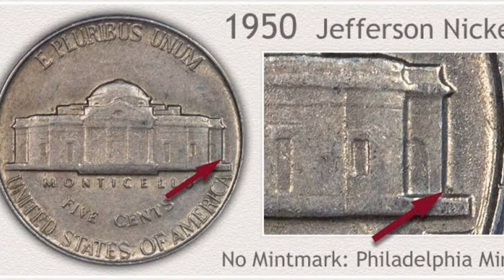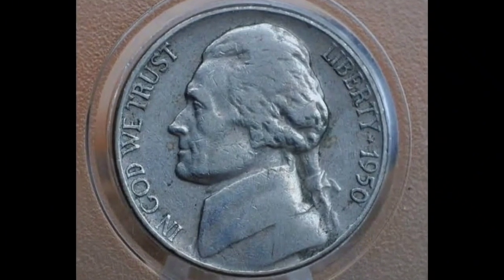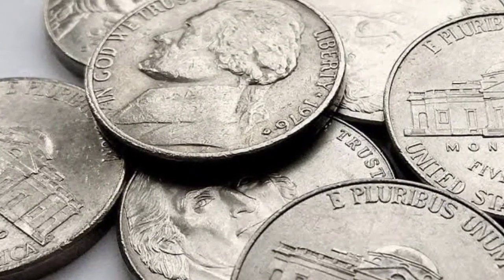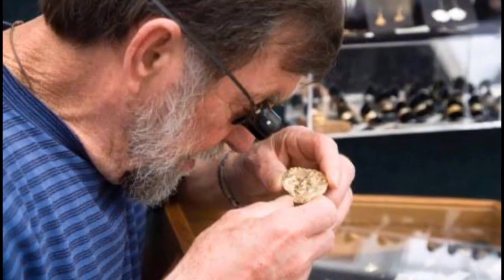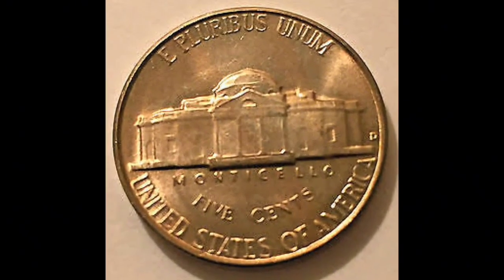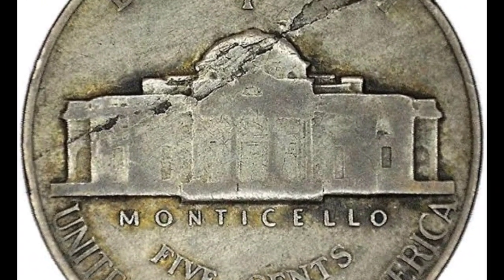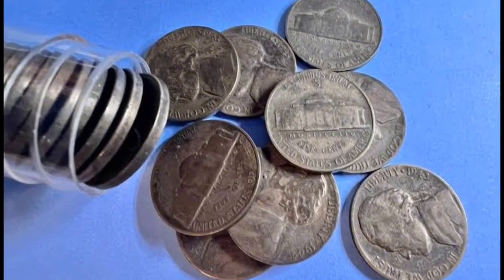The 1950-D is one of the few dates and mints of the series with a premium value even in circulated condition. Denver placed a D mint mark on the reverse, to the right of Monticello next to the rim. For the Philadelphia variety, the main mint normally struck tens to hundreds of millions of nickels per year, but 1950 is an exception with just over 9.8 million minted — ranking it as the eighth lowest in the Jefferson nickel series. In the 1950s, Philadelphia did not use a mint mark, so the absence of a mark to the right of Monticello confirms the Philadelphia variety. Today, premiums have developed for lightly circulated examples, and 1950 nickels carry premium value from mint state through the lower circulated grade of Good.